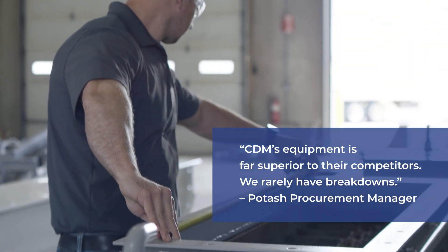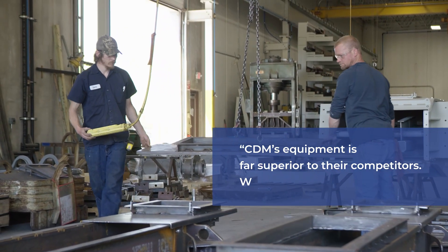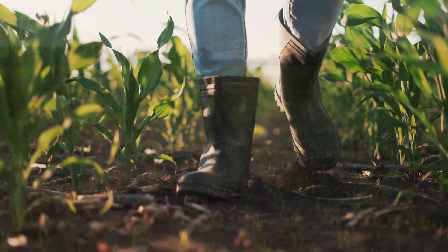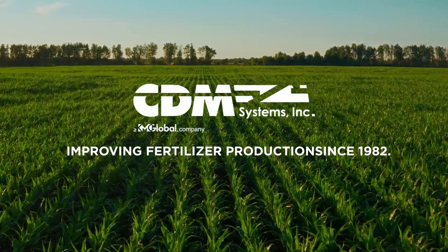Reliable conveying equipment from a trusted partner has never been more important or more accessible. Keep your fertilizer output flowing with CDM's long-lasting conveyors designed to eliminate downtime and increase production so your profitability can grow.